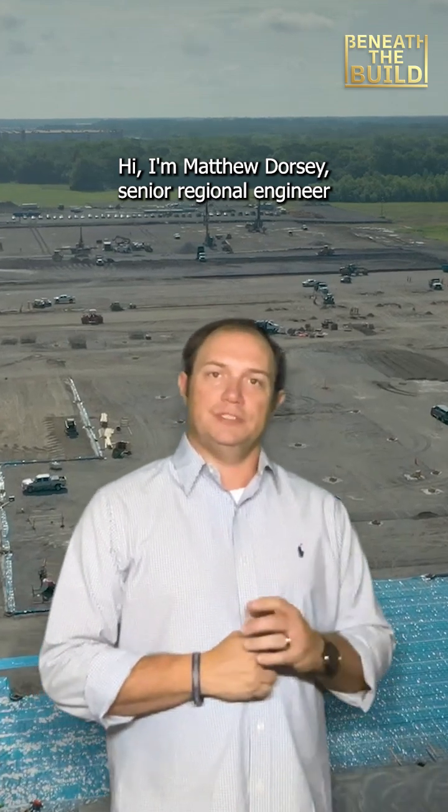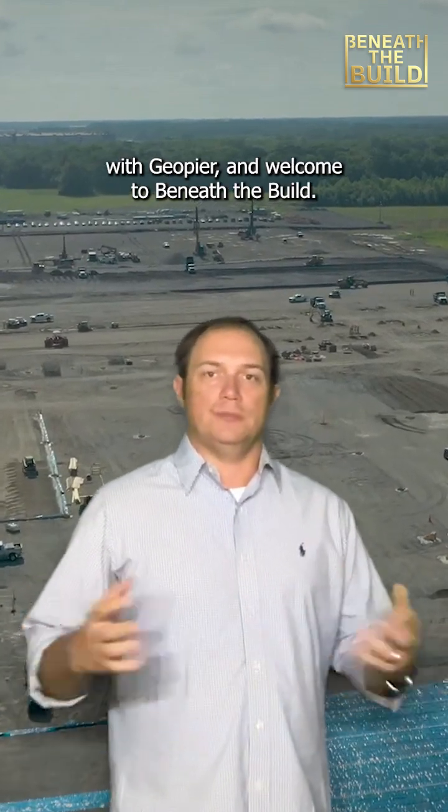Hi, I'm Matthew Dorsey, Senior Regional Engineer at McGill, and welcome to Beneath the Build.